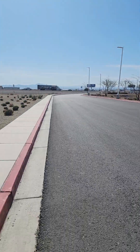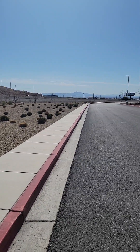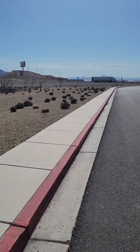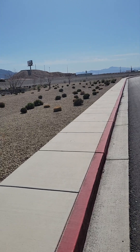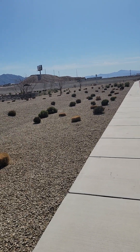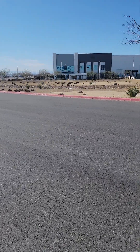Out that way there's an Air Force base. During the week they're always flying jets — sometimes you can get six to eight jets in the air at one time, flying overhead, doing circles and training and whatnot.